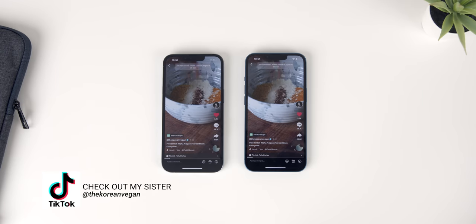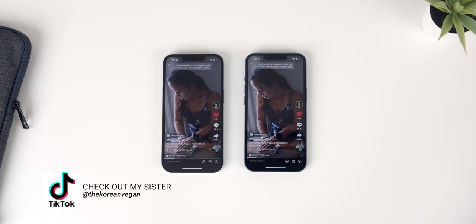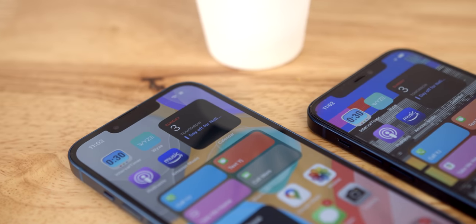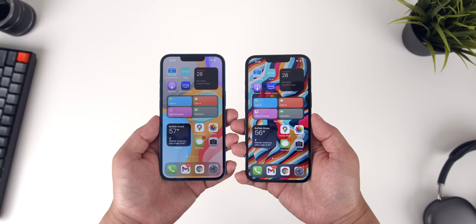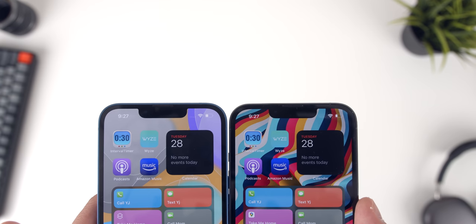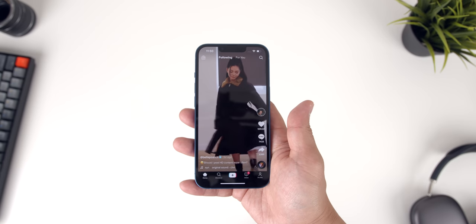One of the more hyped-up changes with a lot of anticipation was around the iPhone's notch. Most phones don't have notches anymore, so everyone was super excited about the rumors that Apple was going to reduce its size. And yes, they did make it smaller than before — you can see the difference when it's next to an older model. Will you actually notice or care that it's not as large as before? Probably not.